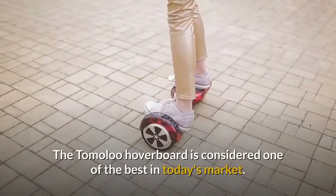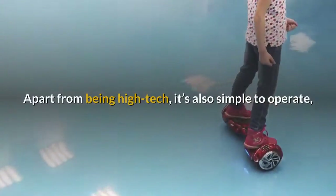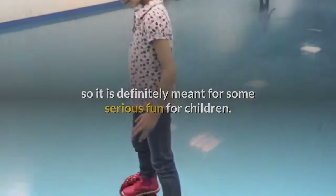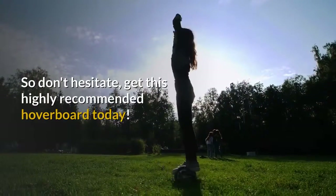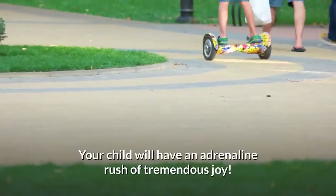The Tomilu hoverboard is considered one of the best in today's market. Apart from being high-tech, it's also simple to operate, so it is definitely meant for some serious fun for children. This hoverboard is safety and fun all rolled into one. So don't hesitate — get this highly recommended hoverboard today. Your child will have an adrenaline rush of tremendous joy.